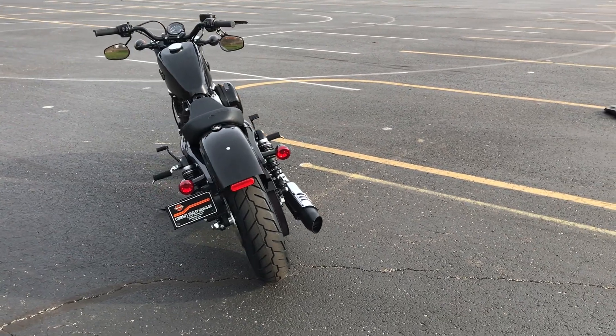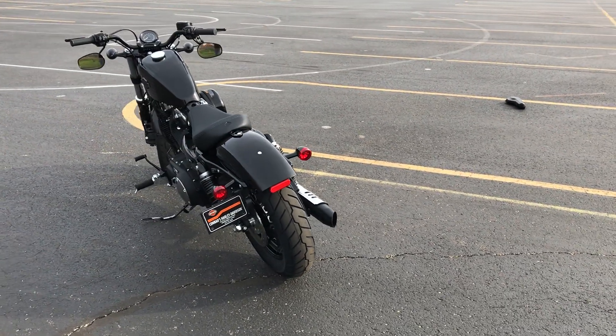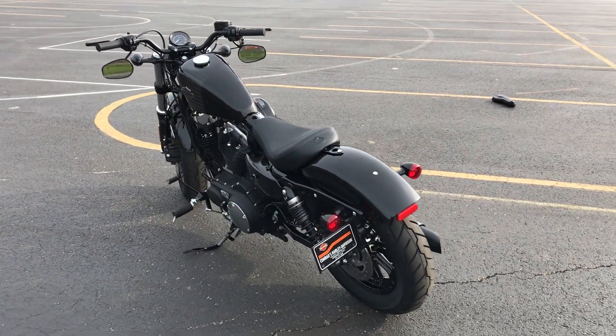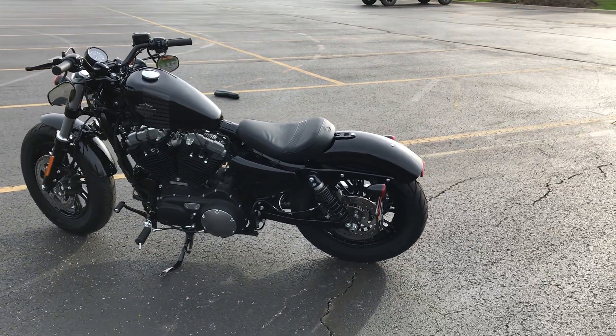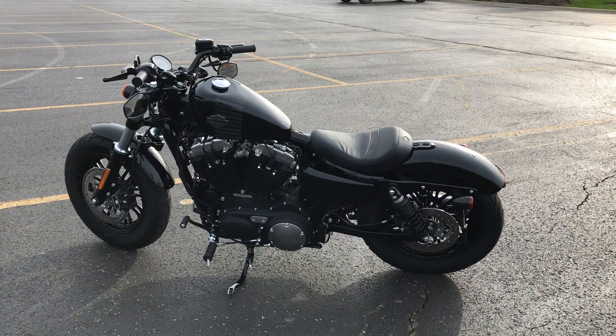Here's a cool shot of the back of the bike. It's a really fun, cool little bike — a lot of fun just riding it out here in the parking lot.